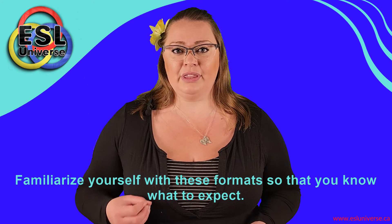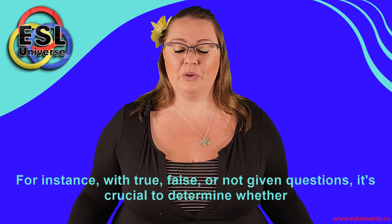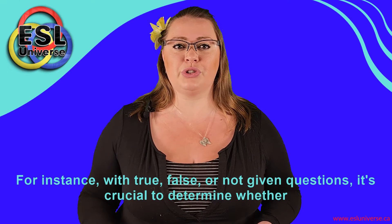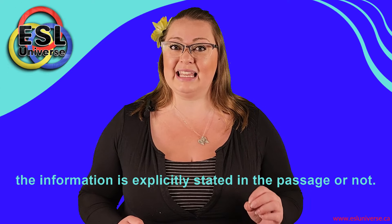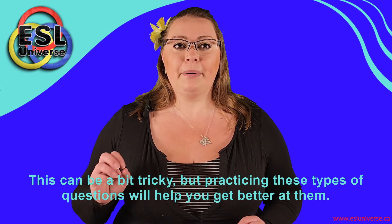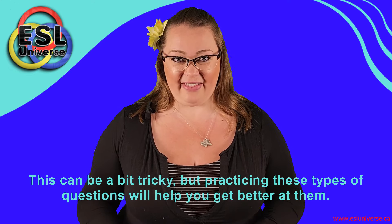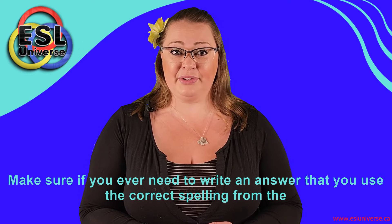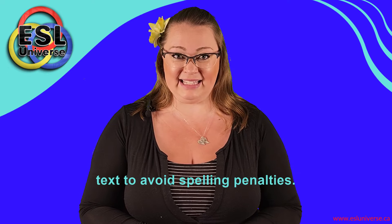For instance, with true, false, or not given questions, it's crucial to determine whether the information is explicitly stated in the passage or not. This can be a bit tricky, but practicing these types of questions will help you get better at them. Make sure that if you ever need to write an answer, you use the correct spelling from the text to avoid spelling penalties.